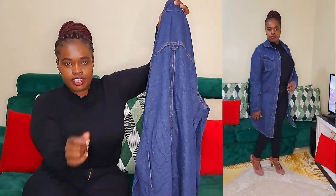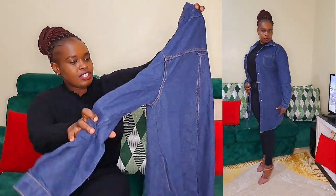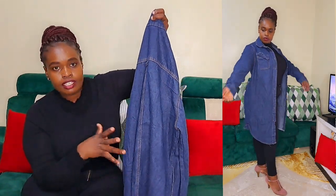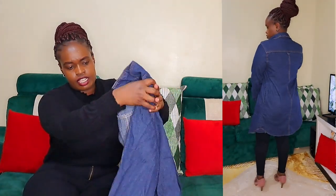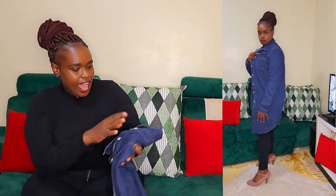The first item I'm going to show you is this beautiful long jeans kimono. I call them jeans kimonos because of the length. I love the fact that it's long, and the color is so deep — the jeans color looks so new, you can't even think that it's thrifted. That's actually the reason why I love it.